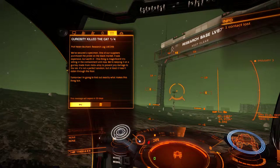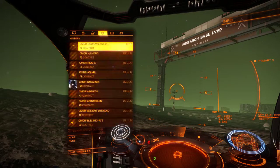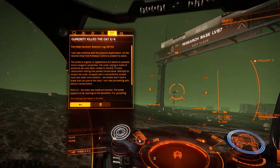We've secured a specimen. One of our suppliers purchased the probe on the black market — it was expensive, but worth it. This thing is magnificent. It's sitting in the containment unit now. We're keeping it on a gurney made from meta-alloy to prevent any damage to the lab. It's not a perfect solution, but at least it hasn't eaten through the floor. Tomorrow I'm going to find out exactly what makes this thing tick.